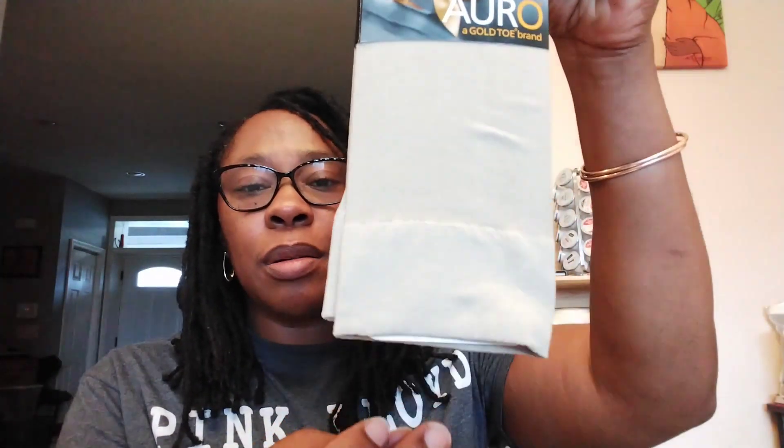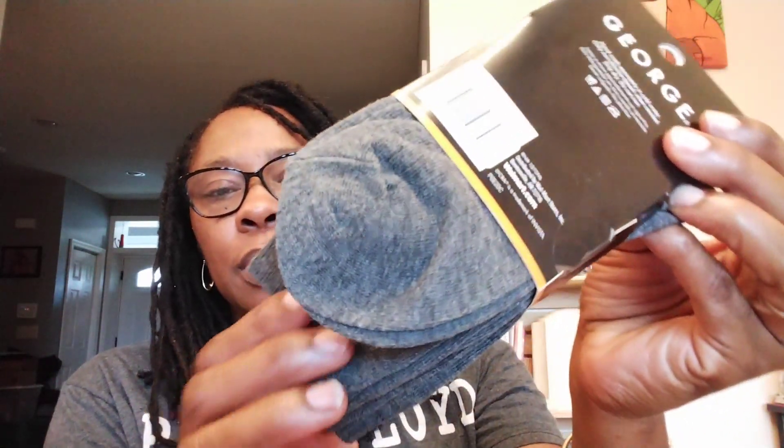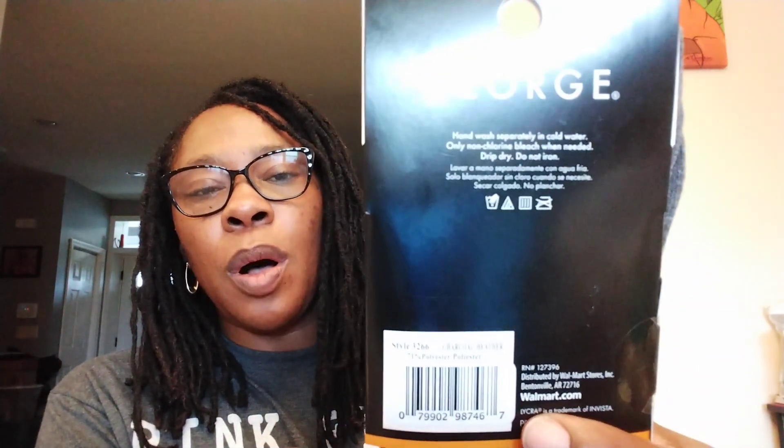These are trouser socks. I'm assuming they were more for women because they say shoe size 4 to 10. It does tell you on the back — I'm going to say Auro, a Gold Toe brand. You get two pair of these trouser socks and I love trouser socks, I wear them all the time. Two pair of dress socks, shoe size 4 to 10 — maybe these for women as well. But this is the George brand, which George is sold in Walmart. Nice thick gray socks. It tells you on there, walmart.com.